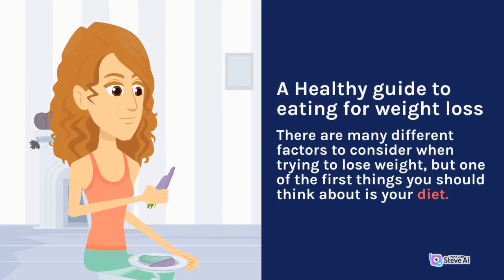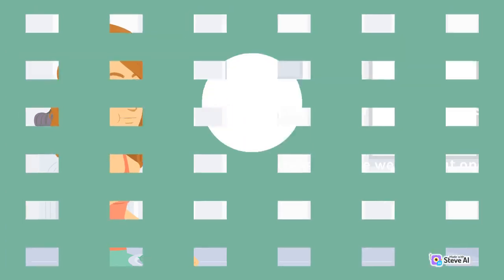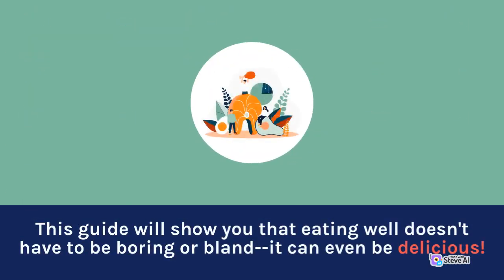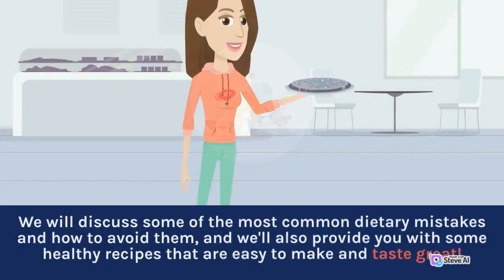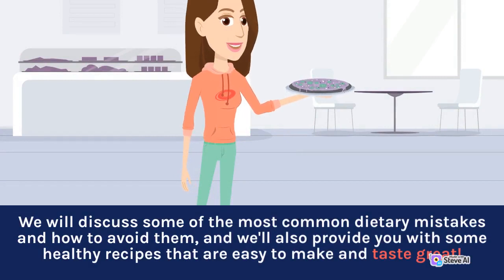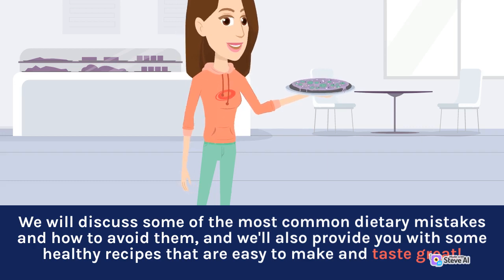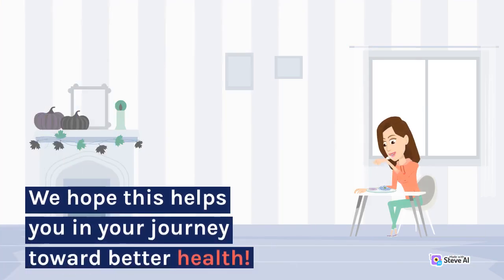A Healthy Guide to Eating for Weight Loss. There are many different factors to consider when trying to lose weight, but one of the first things you should think about is your diet. This guide will show you that eating well doesn't have to be boring or bland — it can even be delicious. We will discuss some of the most common dietary mistakes and how to avoid them, and we'll also provide you with some healthy recipes that are easy to make and taste great. We hope this helps you in your journey toward better health.